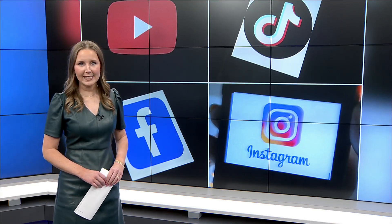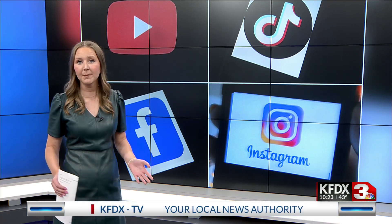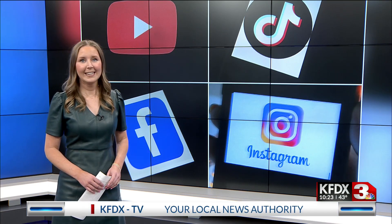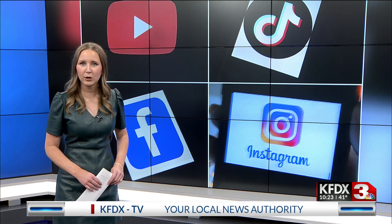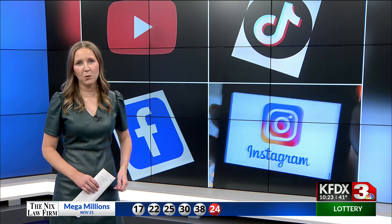If you've got a Gen Z person on your shopping list, they may ask you for something you've never heard of before — because it's probably something they've seen on TikTok. Since you can't believe everything you see on social media, Jamie Tucker picked up a couple of gadgets made famous on TikTok to see if they work.